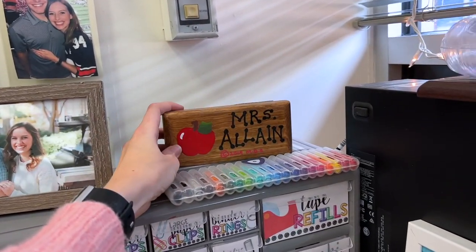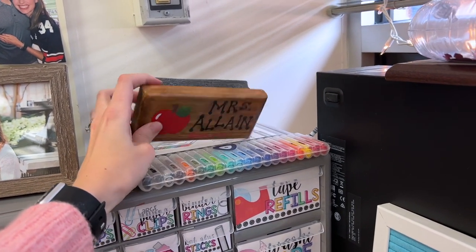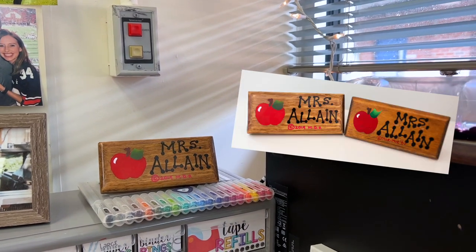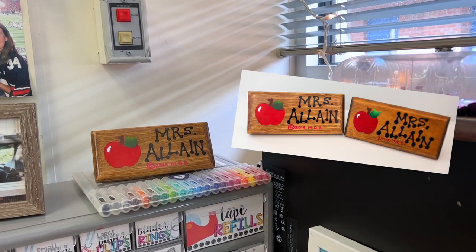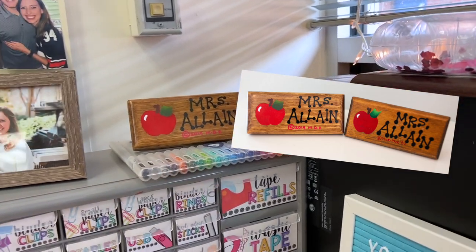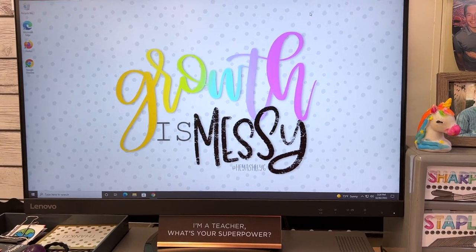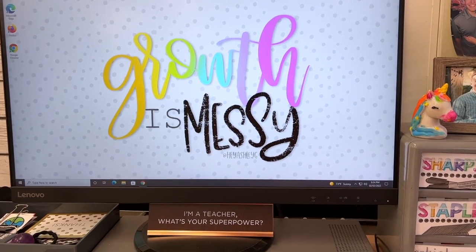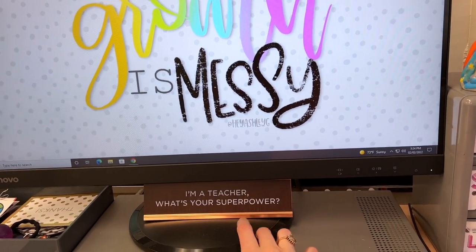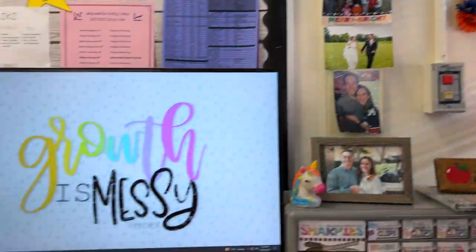This is actually an eraser that my mother-in-law gave me — she has the same one that she got when she was a teacher way back when. She made one for me and gave it to me on our wedding day, so that's pretty fun. I've got my teacher computer with my awesome background from HeyAshleyG. Down here I have my 'teacher is my superpower' thing that I got from one of my best friends. She also gave me 'the influence of a good teacher can never be erased' — that was really sweet.